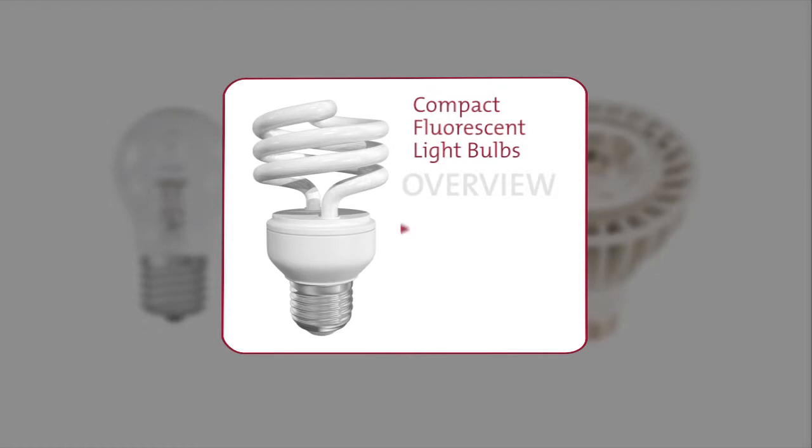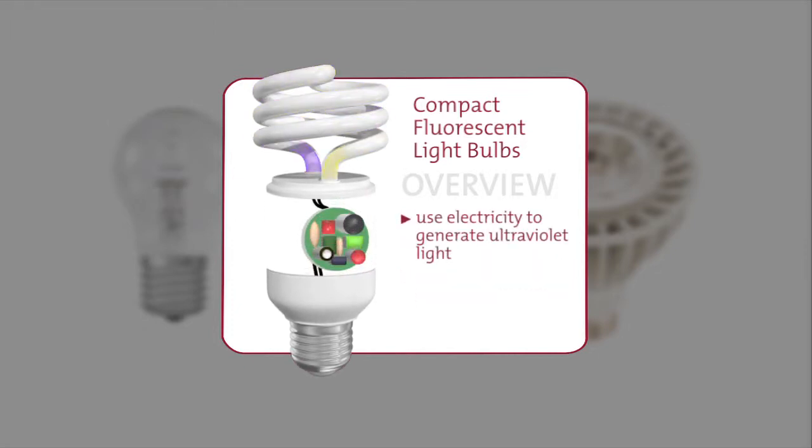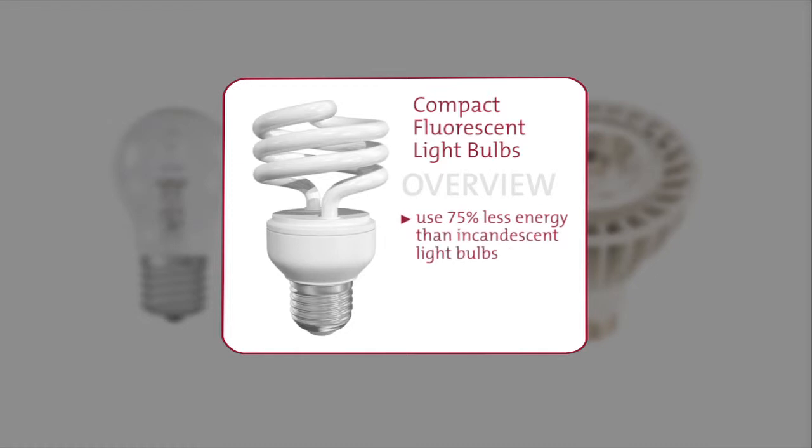Compact fluorescent light bulbs, CFLs, are more efficient than halogens, and they're quite popular. Many people call them swirly light bulbs, although they come in many shapes. CFLs use electricity to generate ultraviolet light that, in turn, causes luminance to be emitted from its phosphor-coated tubes. CFLs use about 75% less energy than a standard incandescent light bulb while delivering comparable luminance. Plus, on average, they can last about 10 times longer.